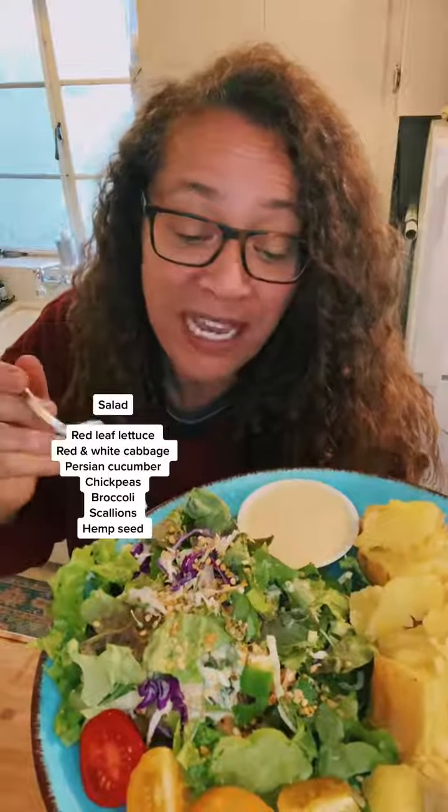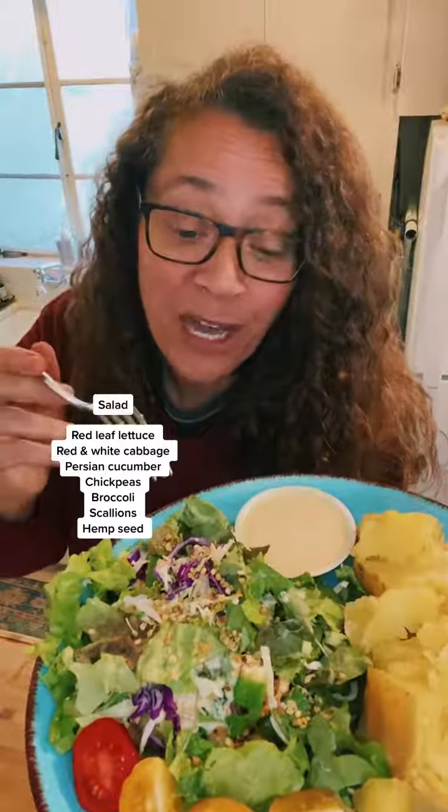And then I have a lovely salad here — red leaf lettuce, red cabbage, white cabbage, scallions, cucumbers, chickpeas, and toasted hemp seed. I've got my delicious tomatoes for some nice lycopene.